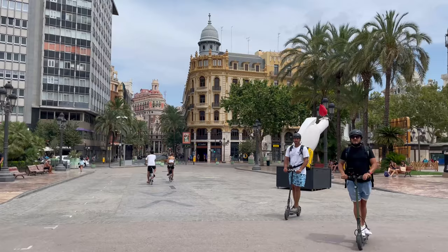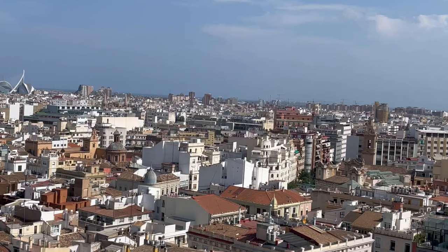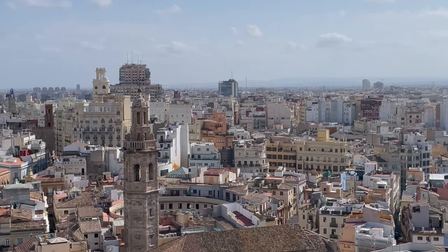Walking around Valencia was really fun and it had a smaller city feel than Barcelona and Madrid, which was a welcome change. We climbed to the top of the Valencia Cathedral tower, which was really no joke — an aggressive and steep spiral staircase that seemed never-ending and we had to take a break midway up. The view from the top was cool, I guess.